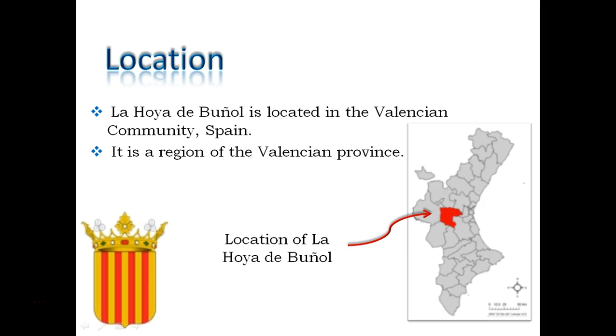It has 9 villages and it is placed in the dry Mediterranean climate. In the map we can see the location of La Hoya de Buñol.